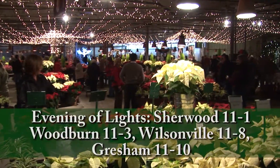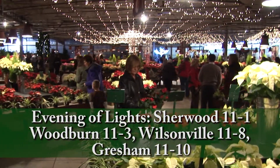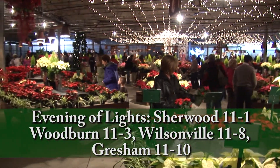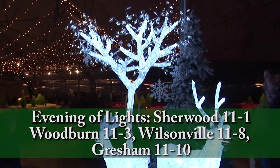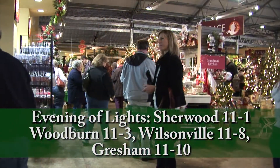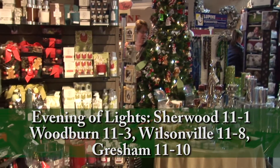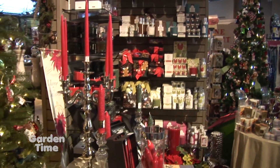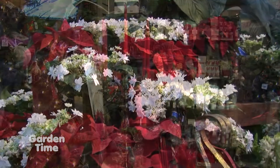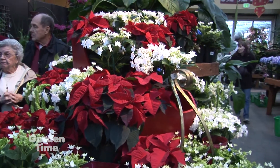Because they have four stores, the Evening of Lights is split over two weeks. The first event is November 1st here at Sherwood, then November 3rd at Woodburn, then November 8th at the Wilsonville store, and November 10th at the Gresham store. Each store, while having similar characteristics, has its own personality, so it's really fun to see each one decked out for Christmas.